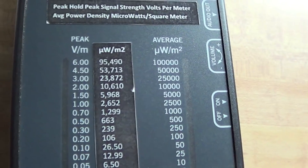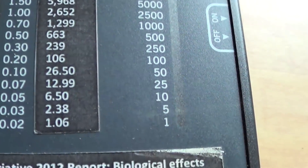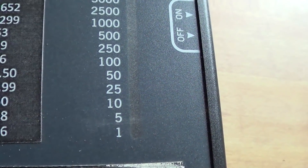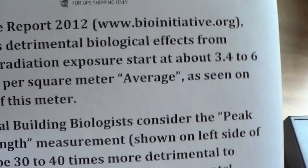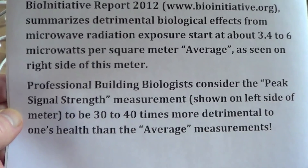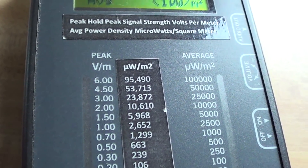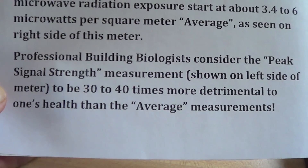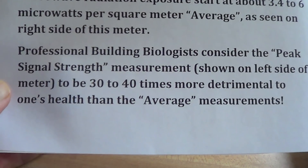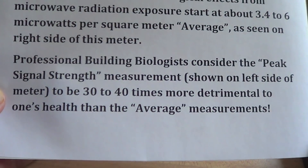They summarized the detrimental biological effects from microwave radiation exposure starting at about 3.4 to 6 microwatts per square meter average power density. On the acoustometer, you can see on the right side of the meter, this is average power density measured in microwatts per square meter, and 3.4 microwatts per square meter is way down near the bottom of the meter. On the left side, it measures peak signal strength in volts per meter. Professional building biologists consider peak signal strength to be 30 to 40 times more detrimental than the average power density.